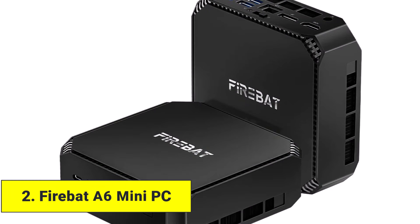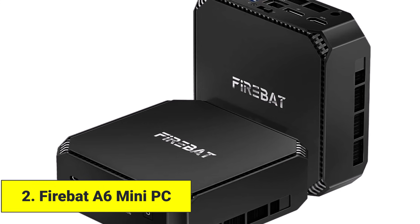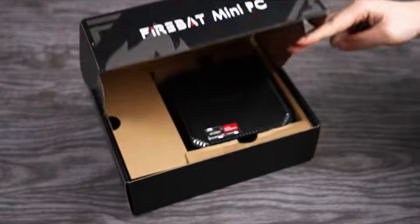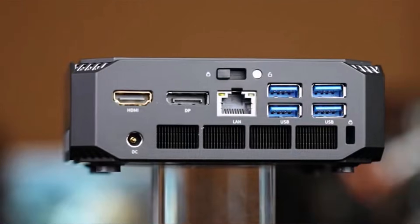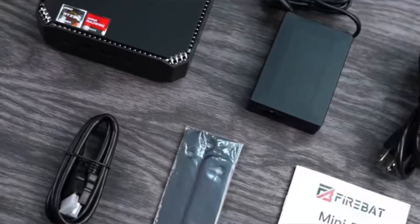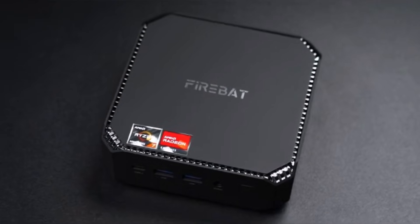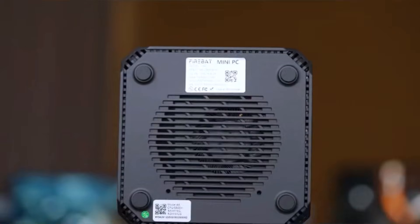Product number two: FireBat A6 Mini PC. The FireBat A6 Mini PC is a compact powerhouse for users who need strong performance in a small package. It features an AMD Ryzen 7 6800H processor with eight cores and 16 threads, making multitasking seamless. Apps open instantly, switching between tasks feels effortless, and DDR5 memory with a fast SSD keeps everything running smoothly.